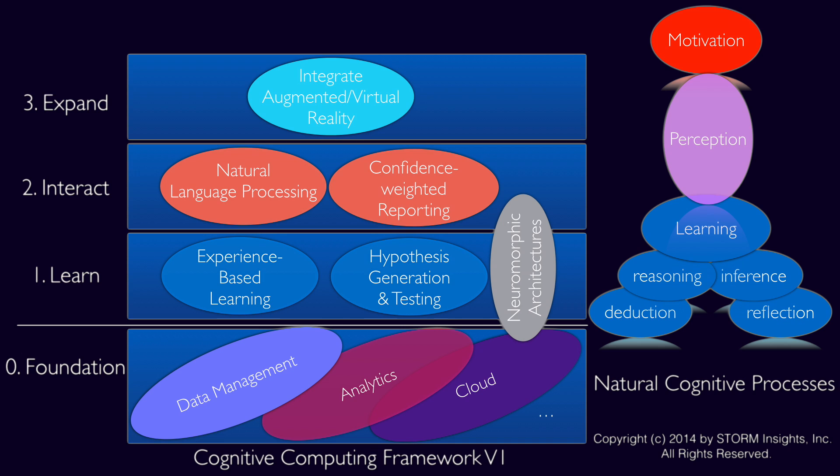Levels two and three start to cover the perception processes mentioned earlier. A level three solution could include sensor or sensory input from a variety of sources, nearby or remote. The unlabeled level four foreshadows future generations of cognitive computing where we can look at aspects of natural processing, like motivation.